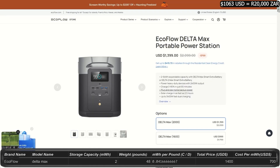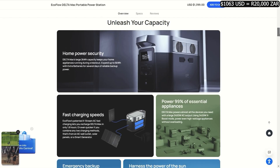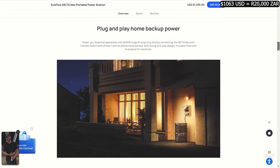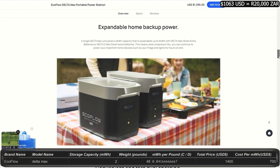The Delta Max starts at $1,400 on sale from an original price of $2,100. It seems there are a lot of deals on EcoFlow right now you could take advantage of. This power station gives you two kilowatt-hours, runs at 2,400 watts, peaking at 5,000 watts. EcoFlow is one of the best companies if having a lot of readily usable ports and outlets is a necessity for your use. You can upgrade this system up to six kilowatt-hours.